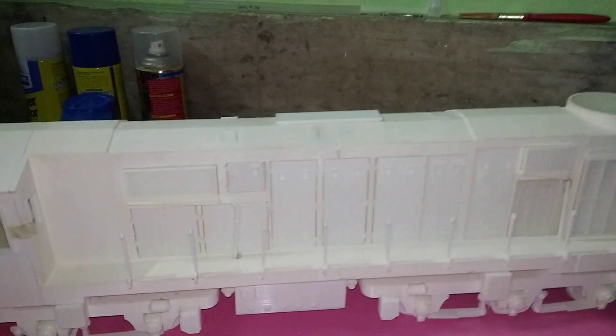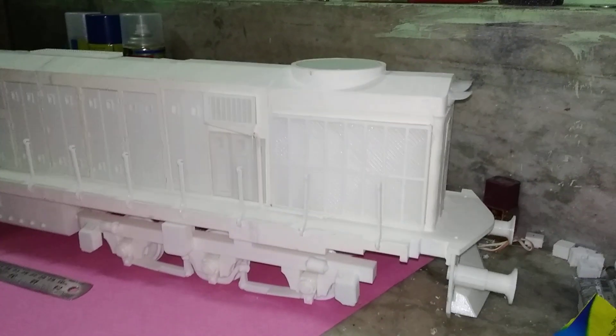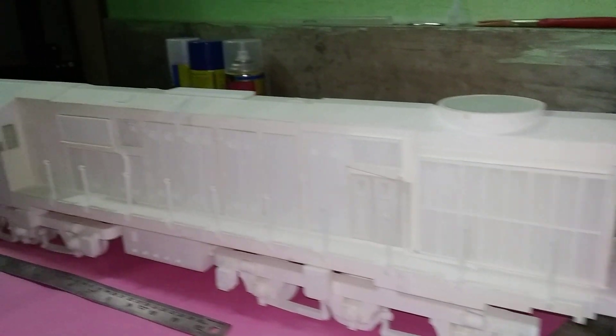Every part you are seeing here is 3D printed. It took around 600 hours to print. Still, a lot of parts are to be printed.